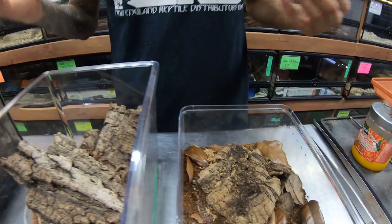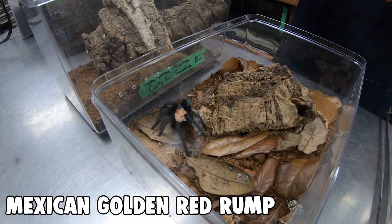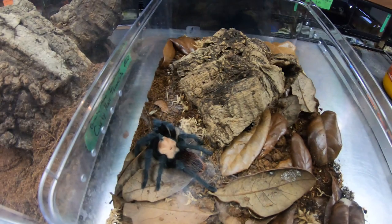The curly hair is a great terrestrial species and super easy to care for. Over here we've got Brachypelma albiceps, which is a really cool species as well. This one just molted, so its colors are bright and vibrant right now, which is really cool. These are great examples of new world species, perfect for people just getting into keeping spiders.